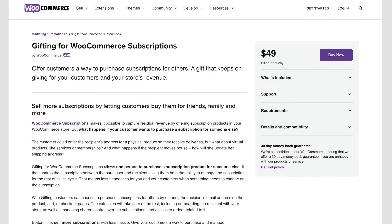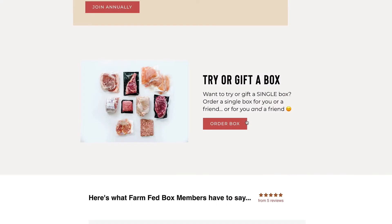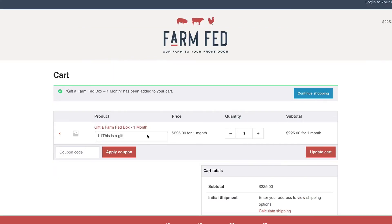Using WooCommerce and WooCommerce memberships also allows us to use another tool called WooCommerce subscriptions, basically allowing us to rebill people each month or each year for their membership. And since we're using WooCommerce, we can also use WooCommerce gifting for subscriptions, so people can go online and purchase a subscription as a gift for somebody else.